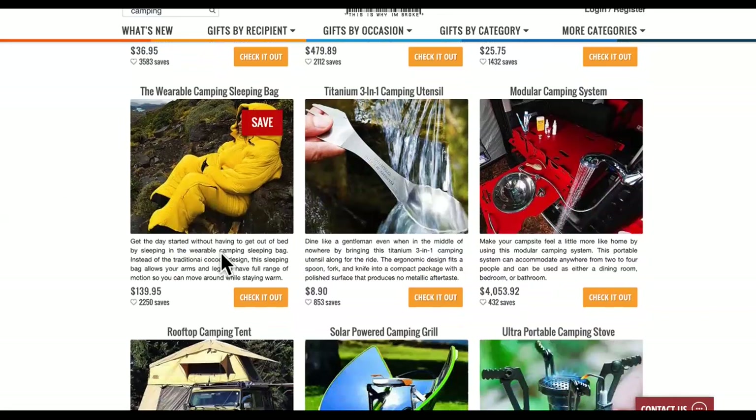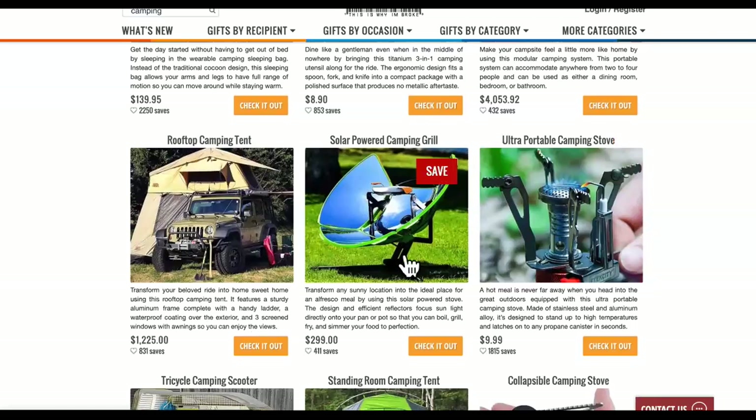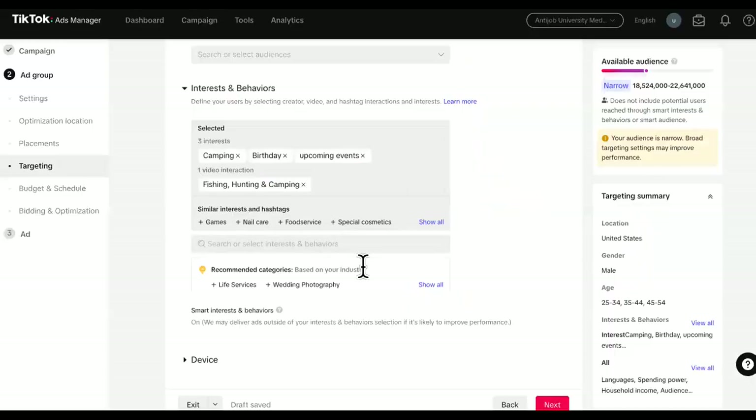So come over to this website, man - I hope you're grateful that I showed you this. Look at this modular camping system right here for $4,000 bucks. If you want something high ticket, if you can afford to spend a couple hundred bucks per conversion, this can still get you a decent commission on Amazon or whatever. The wearable camping sleeping bag - this right here is a $4,000 solar power camping grill. That would be good. Portable camping stove - this one has 1,800 saves. So these will be some good birthday gifts. Men are seeing this in their TikTok page feed, and then this will be awesome for us. We've got life events and everything. We already got everything pertaining to birthdays - go ahead and make a move. Start your TikTok dropshipping.